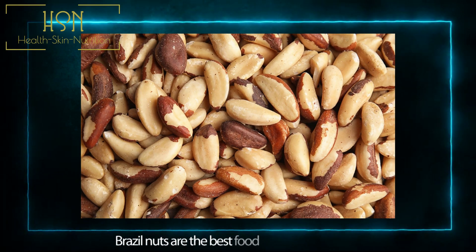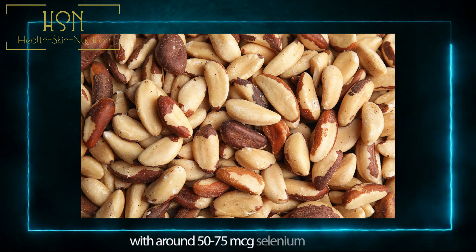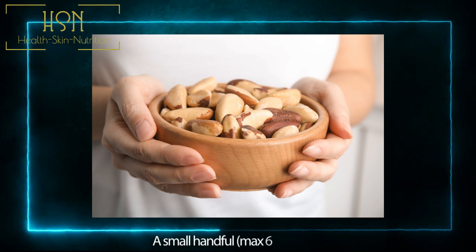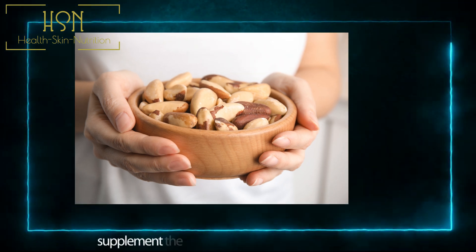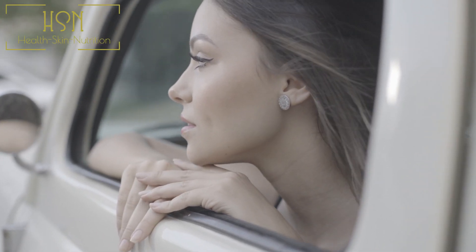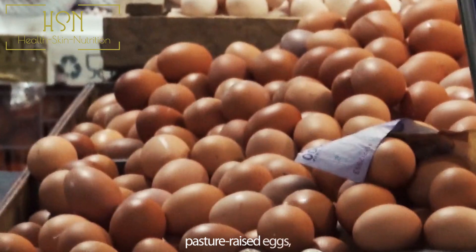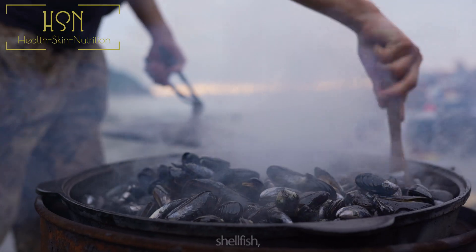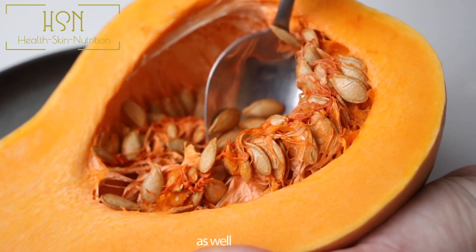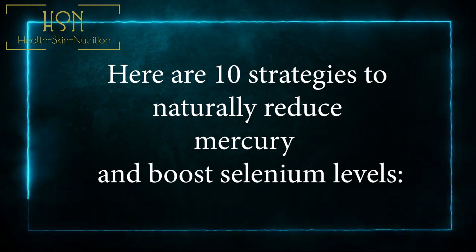Brazil nuts are the best food source of selenium, with around 50 to 75 micrograms of selenium per nut. A small handful of maximum six nuts will supplement the selenium you need for the entire day. Other excellent sources include pasture-raised eggs, mushrooms, shellfish, meat including organ meats, as well as seeds.